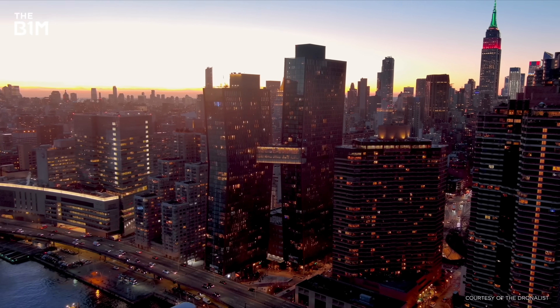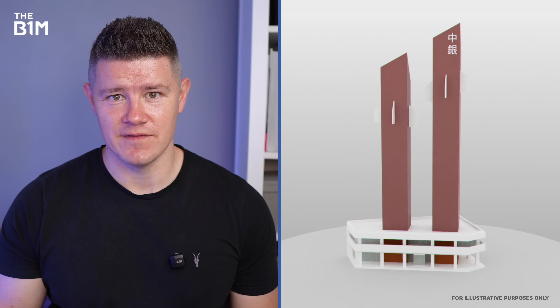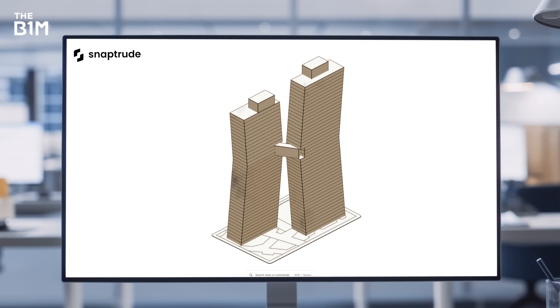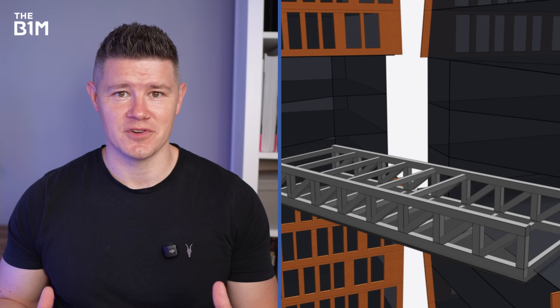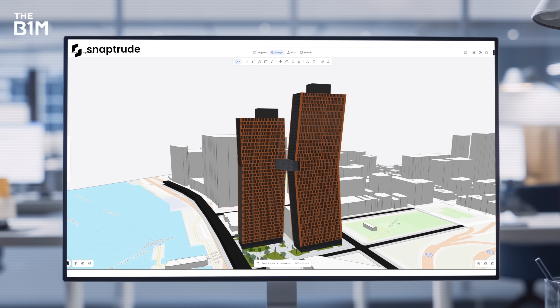It's pretty tough to get your head around how this building really looks in context through footage alone, which is why we put so much effort into the 3D graphics you see in our videos. But models like this aren't easy, especially when you've got two skyscrapers leaning into each other with an impossible skybridge between them. That's why we're really excited to work with the team at SnapTrude on today's video to fully recreate these towers using their powerful design tools.